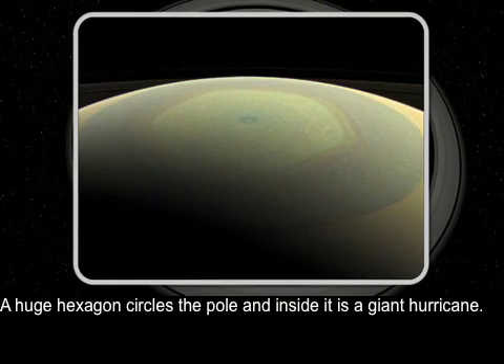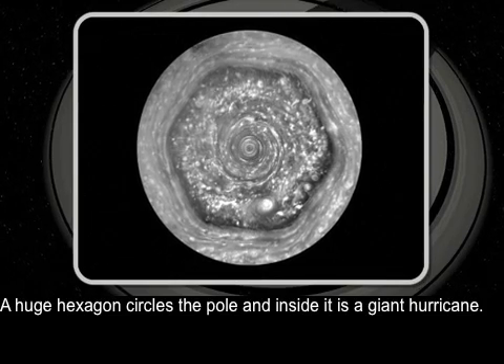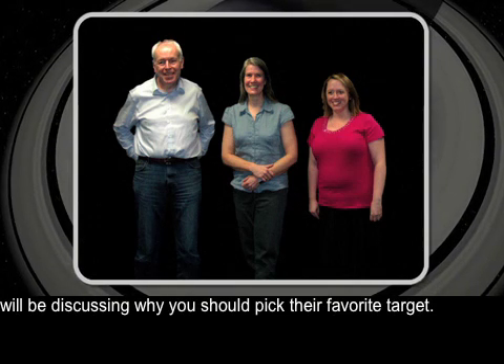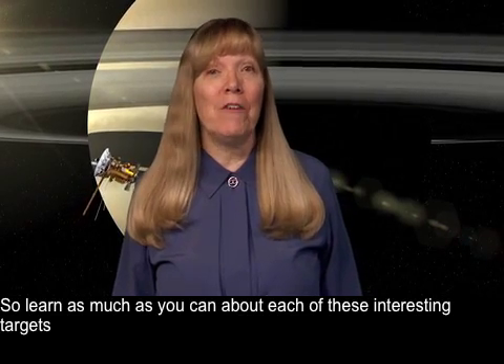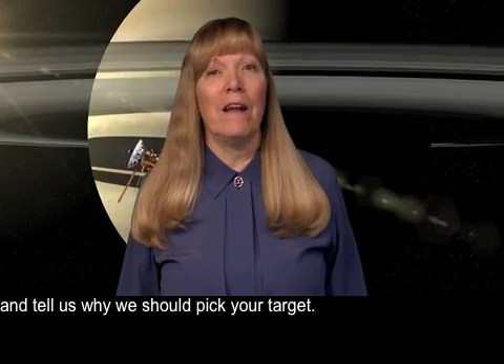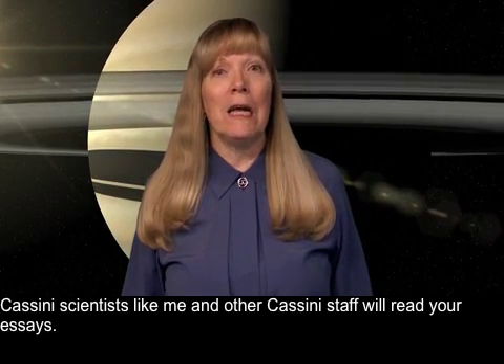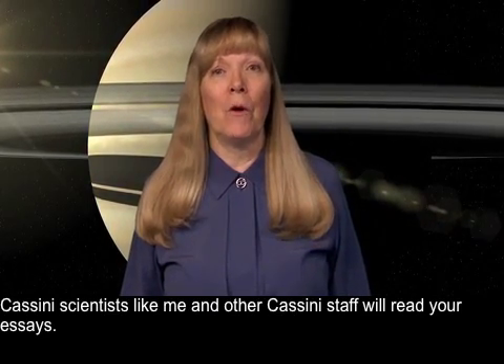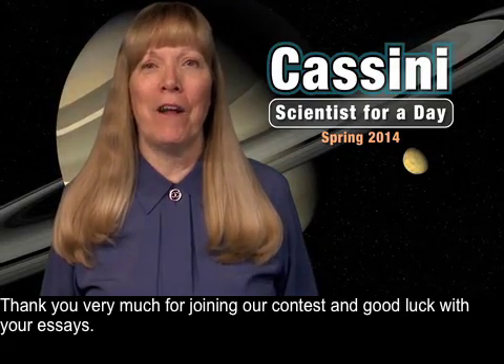A huge hexagon circles the pole and inside it is a giant hurricane. My colleagues Carl Murray, Zibi Turtle, and Bridget Hessman will be discussing why you should pick their favorite target. Learn as much as you can about each of these interesting targets and tell us why we should pick your target. Cassini scientists like me and other Cassini staff will read your essays. There will be a winner for each target. Thank you very much for joining our contest and good luck with your essays.